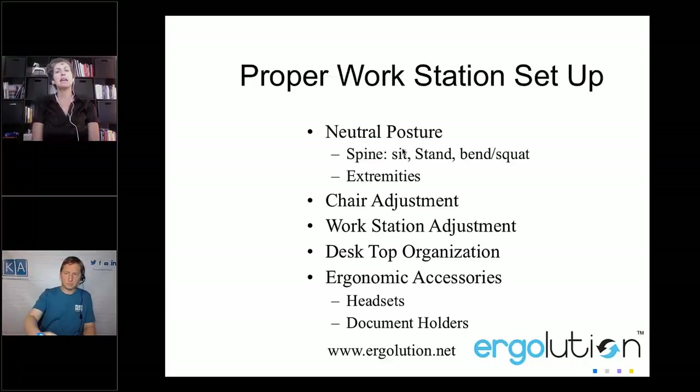You don't necessarily need a headset or document holders unless you're referencing documents more than an hour a day — then yes, you would need a document holder. Sometimes people laugh when I mention paper, saying they use another monitor instead — two monitors. Headsets are available for PC and phone to avoid cradling the phone, which is not good for you.